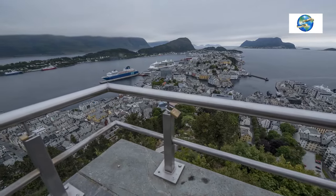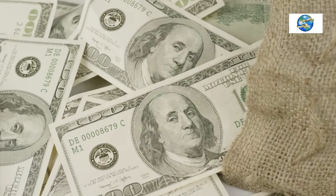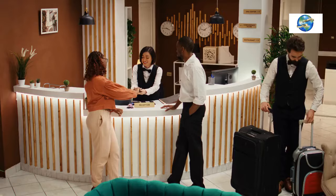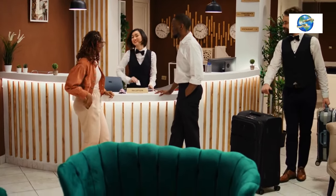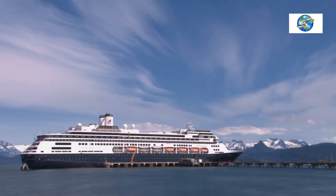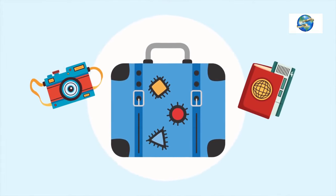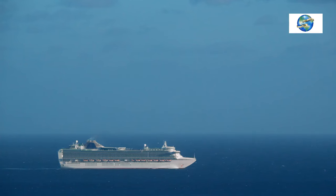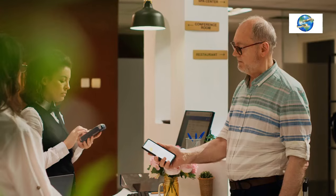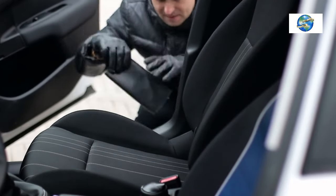Tip 6: Don't Check In Your Valuables. Always keep your passport, cash, and other valuables in your carry-on bag. Never keep them in your check-in luggage handed over to cruise staff. You will need your passport and credit cards when checking in at the cruise port to verify your identity and boarding information. There is also a risk of check-in luggage getting lost, delayed, or damaged — losing your passport and valuables could ruin your vacation. Keep them with you at all times in your carry-on, and use an RFID-blocking wallet to protect your cards.